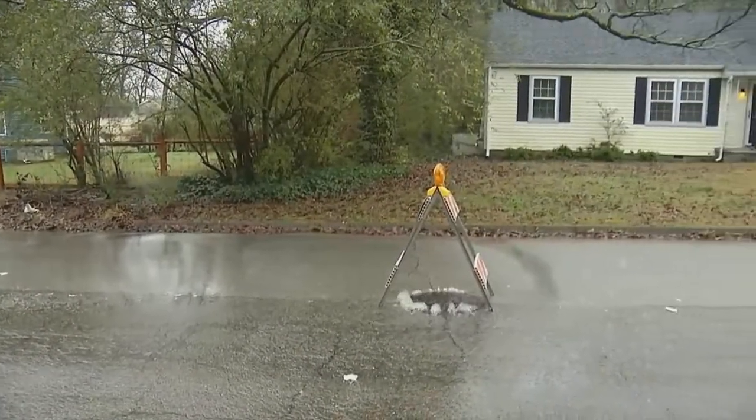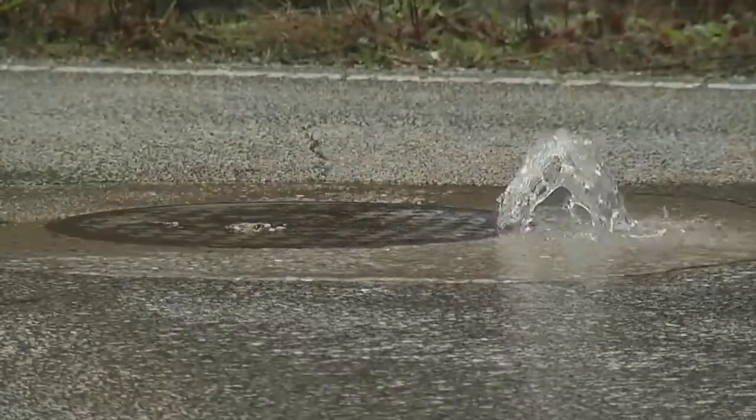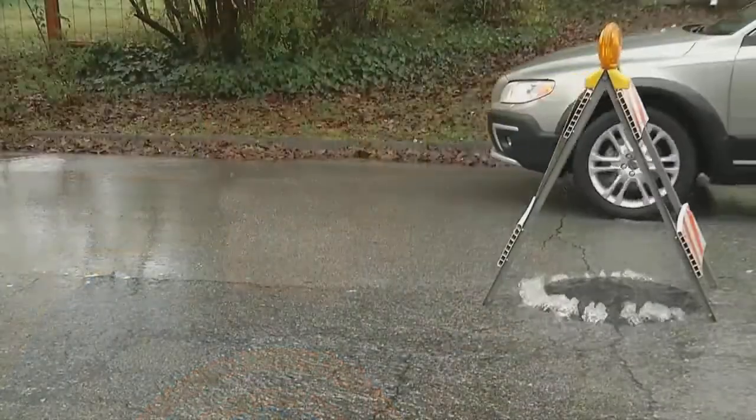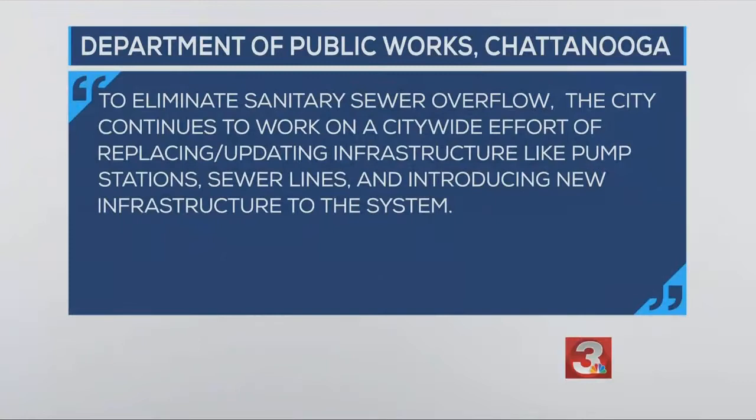For what he and his neighbors experience in a big rainfall several times a year, his main issue is the numbers on his sewer bill. Our sewer bill is one of our most expensive utility bills, and we don't see much for it. The city of Chattanooga Department of Public Works said in a statement that to eliminate sanitary sewer overflow, the city continues to work on a citywide effort of replacing and updating infrastructure, like pump stations, sewer lines, and introducing new infrastructure.